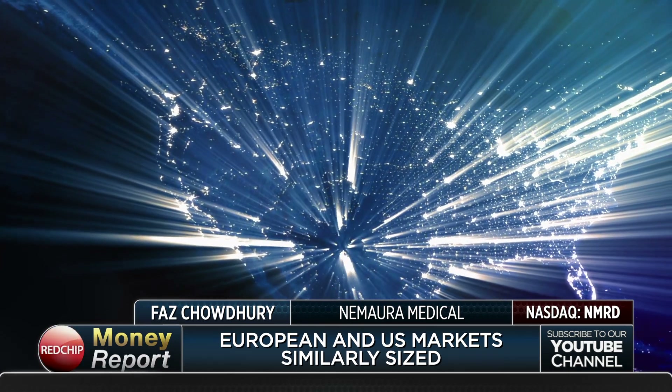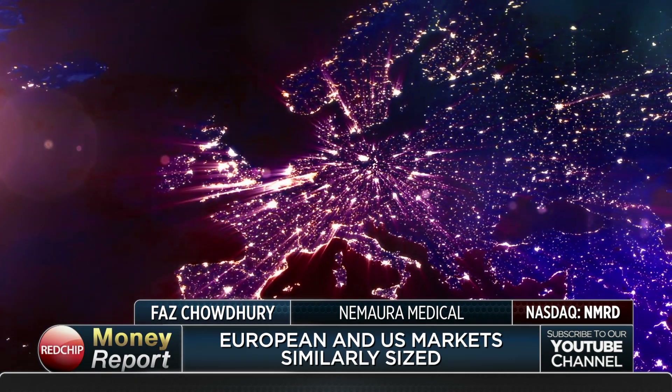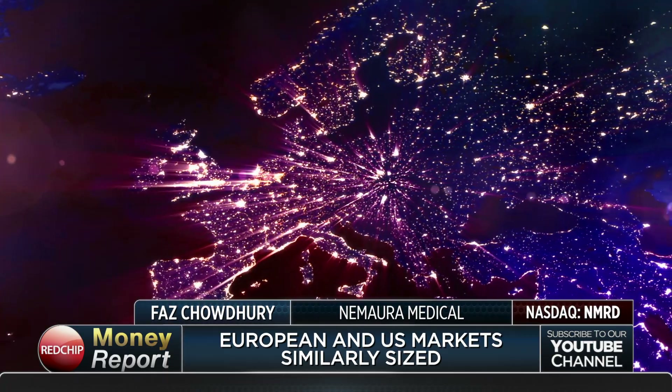For our viewers, CE Mark approval is approval for Europe. How big is the market in Europe? The market in Europe as a whole is equivalent to the market in the U.S. The U.S. constitutes approximately 40 percent of the world market, and approximately 40 percent is constituted by Europe, with the rest of the world making up the remainder. So Europe is a significant market. Initially, we will be looking at launching in the U.K., and the CE Mark will allow us to launch throughout all the major European territories.